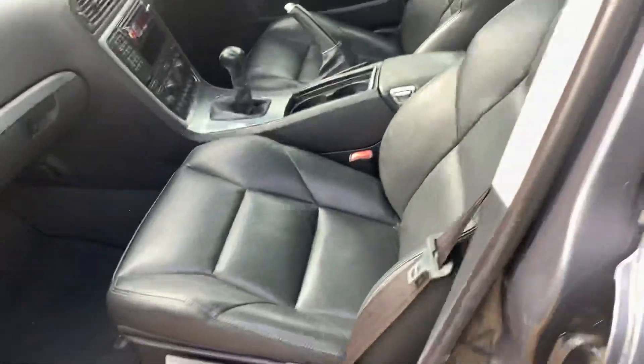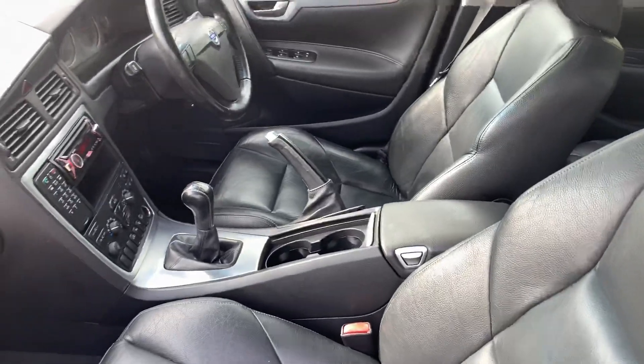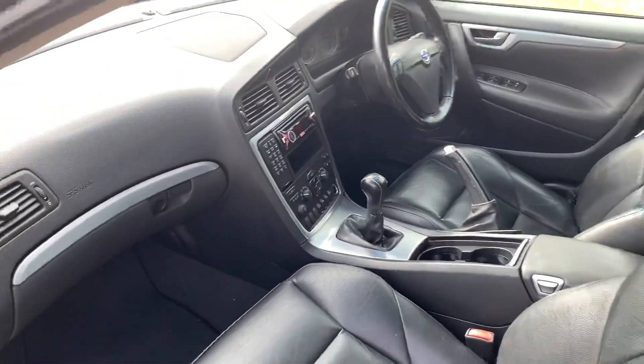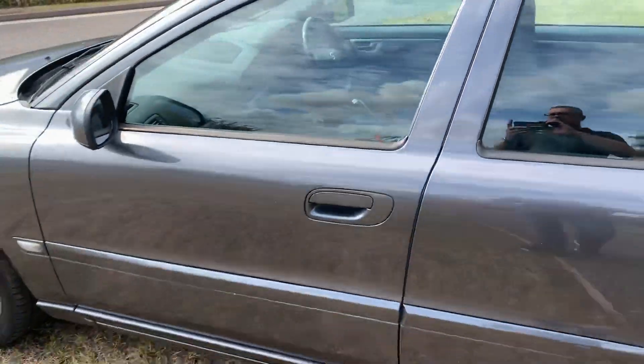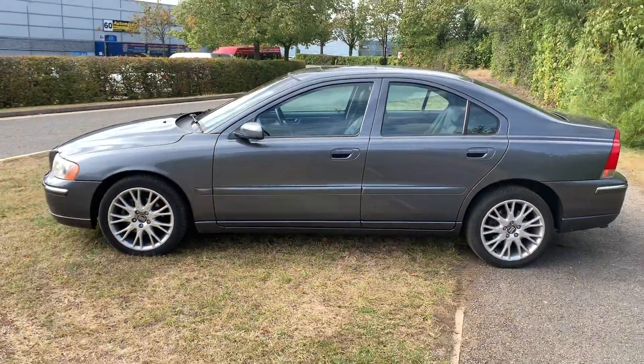The leather is in terrific condition, very comfortable. The electric seats at the front — the driver's side I should say — are heated as well. And that's the video of our Volvo S60, many thanks for watching.